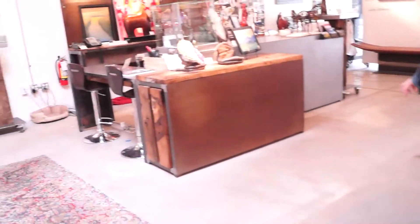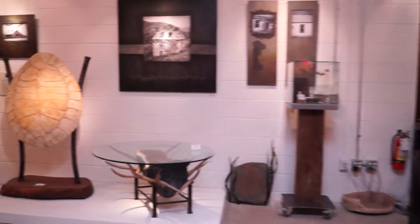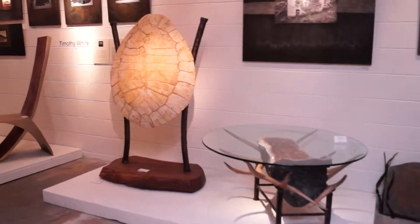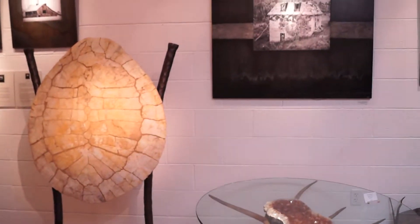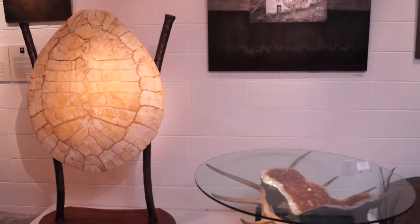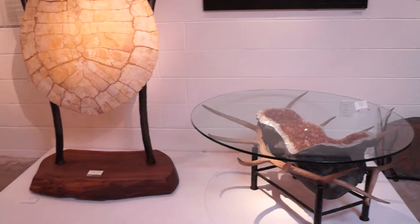One of the last pieces to show is the turtle — a sea turtle that has been found out of South Florida. It's a fossil with a lovely steel and walnut wood base, truly unique in its classification of fossil material.